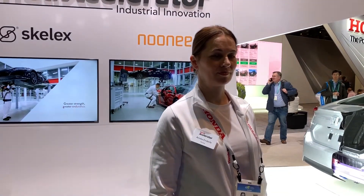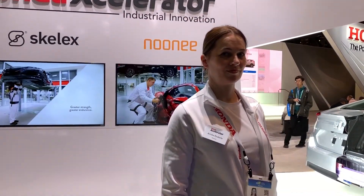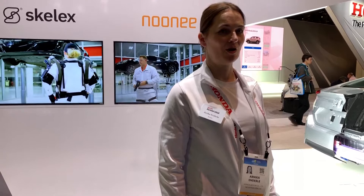So for seniors that is great, but I believe this is motorized. No, this is a passive exoskeleton — a wearable chair.